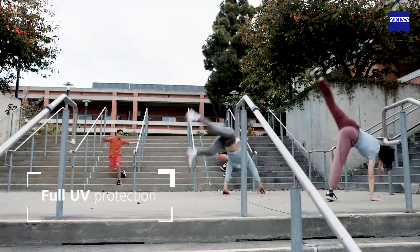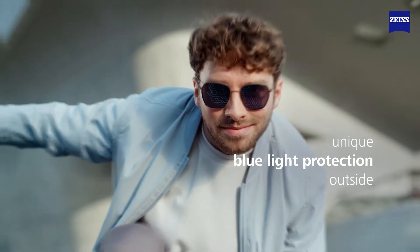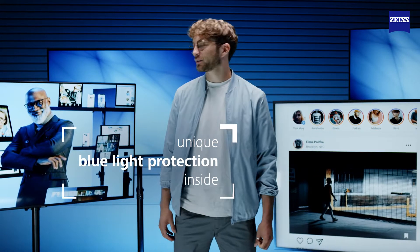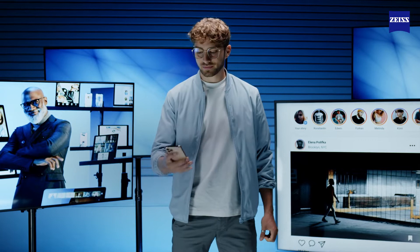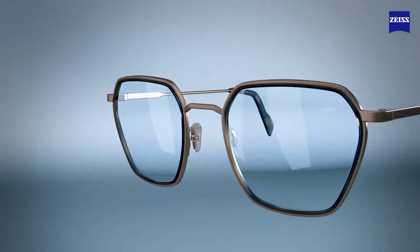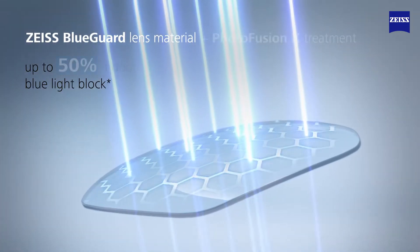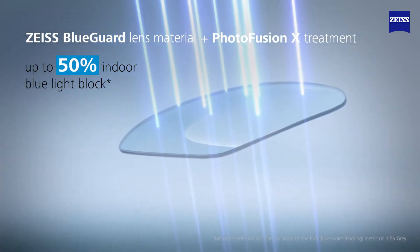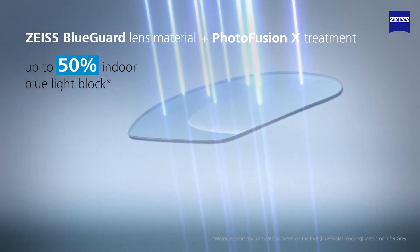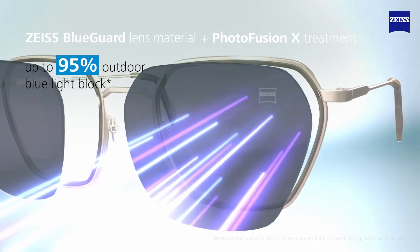Always with full UV protection and unique blue light protection outside and inside. PhotoFusion X lenses are made with Zeiss BlueGuard Lens material. Combined with PhotoFusion X treatment in its clear state, they now block up to 50% of potentially harmful blue light, and up to 95% outdoors when fully tinted.